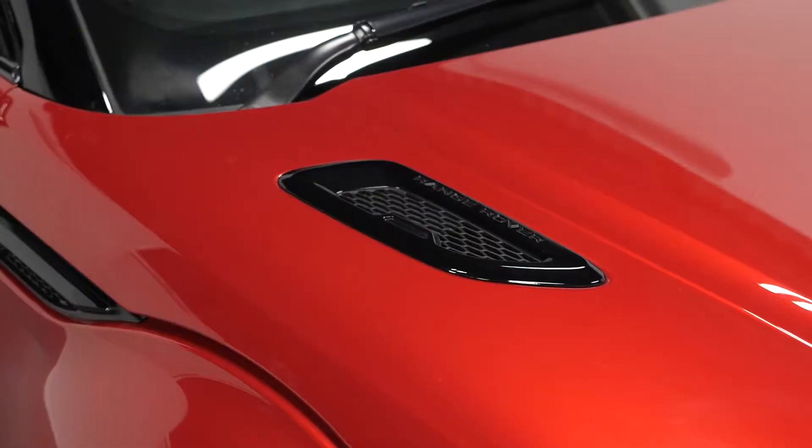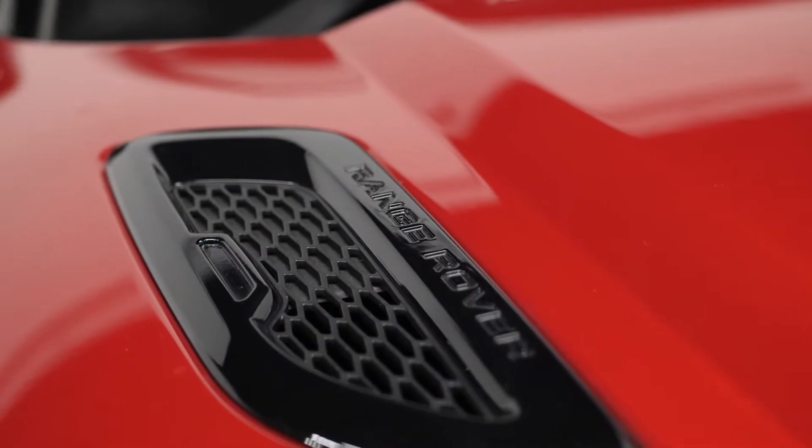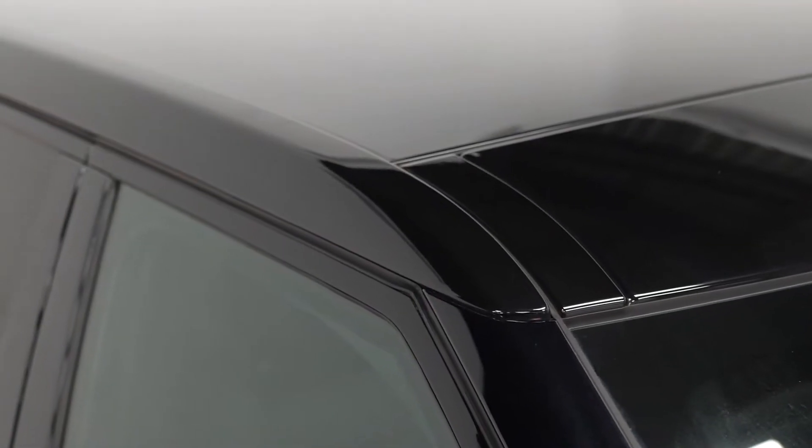Starting with the exterior, the vehicle is finished in the optional Forenza red metallic paintwork. This vehicle also comes with the optional privacy glass for the rear windows and also the optional Santorini black contrast painted roof.